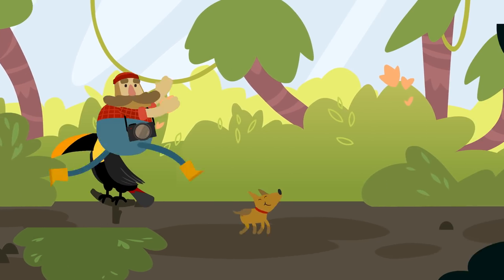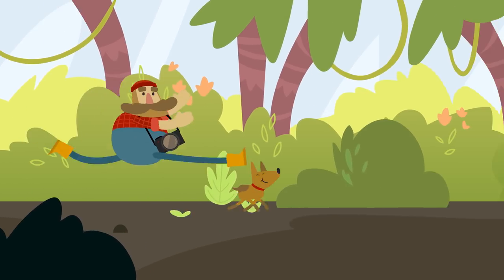Running through the jungle, running through the jungle.